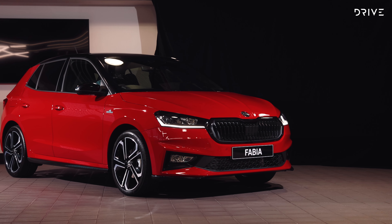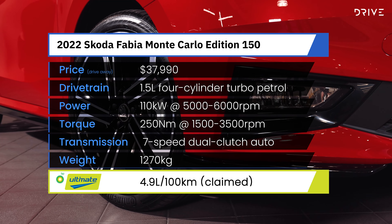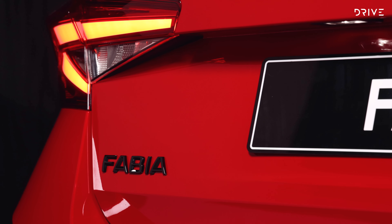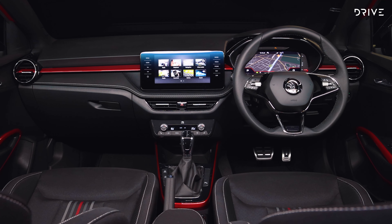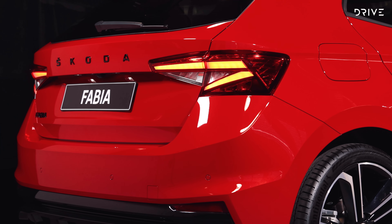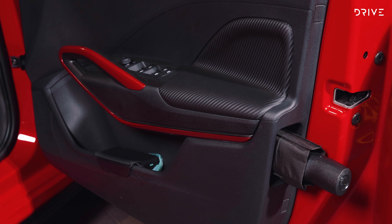The 2022 Skoda Fabia range is coming to Australia as one model: the Monte Carlo Edition 150. It comes fully loaded for $37,990 drive away, with the only options being self-parking assist for $1,000 and a few cost-extra paints — Phoenix Orange and Velvet Red for another $500. Although pricey, it comes absolutely stacked with equipment, including a fully digital cabin experience with a screen for the driver and a screen for the passenger, all the usual safety stuff like automatic braking, blind spot monitoring, lane keeping assist, and those usual simply clever Skoda touches like an umbrella in the driver's door and plenty of unique quirky storage solutions.